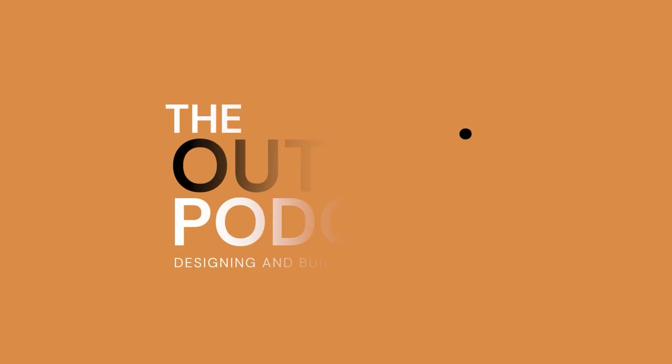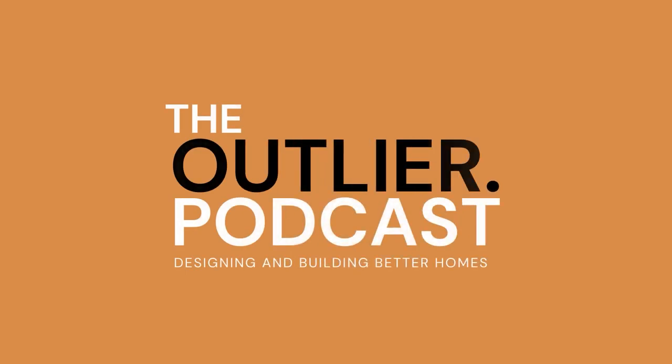Hello, and welcome to the Outlier podcast, the podcast for everyone who is interested in building better homes. My name is Anthony, and I am the founder and lead designer of Outlier, and I'm passionate about creating beautiful and high-performing homes.